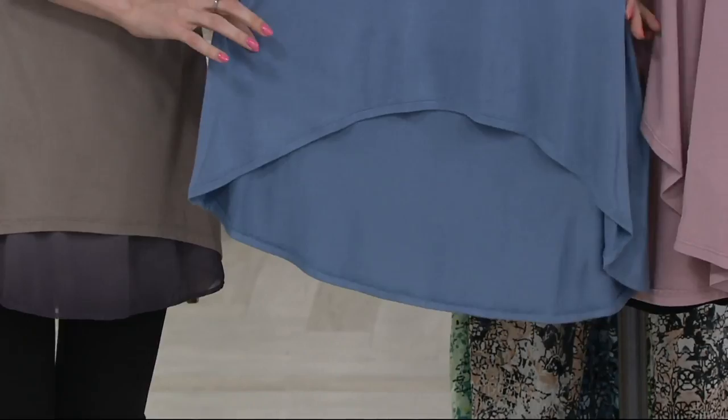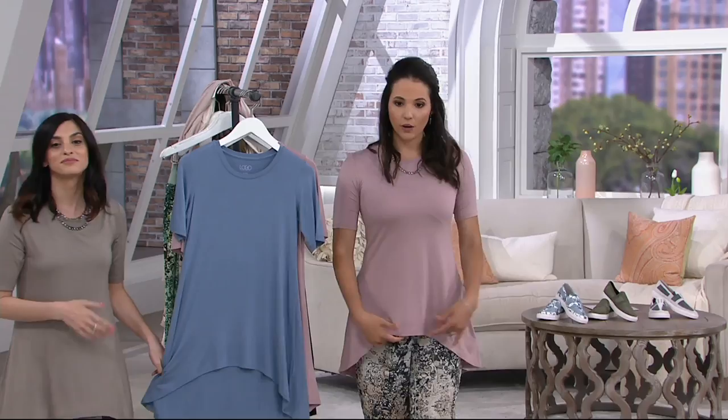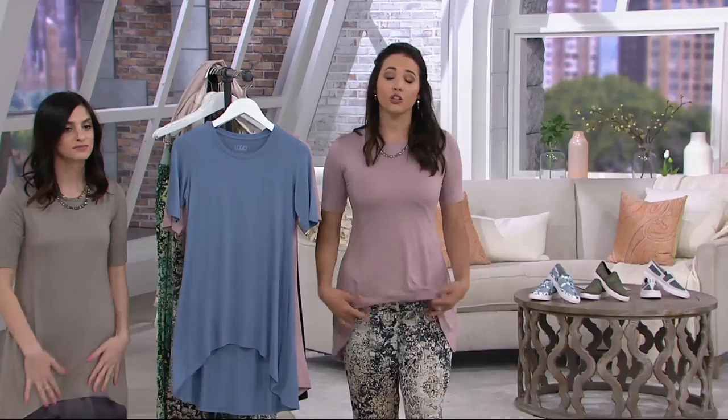It's with the rayon spandex — the fabric that started the line — that means it's lightweight, it's cool to the touch. It really does feel like your most favorite pajamas. It is so soft and comfy. I like the way you have a shorter length here. That shorter length starts at 26 and a half inches because I'm wearing the extra extra small. But then look here how it just drops below.